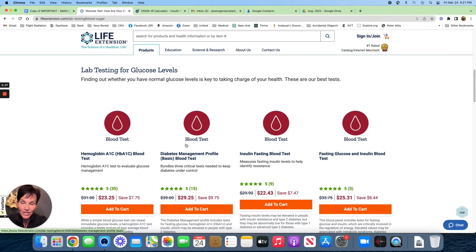Let me tell you what you need to get to check your blood sugar. You need to get hemoglobin A1c, which you can get for $23. Then you need to get your fasting glucose and insulin blood test, and that's for $25. Make sure when you're checking out for the first time at Life Extension that you don't do what I did.